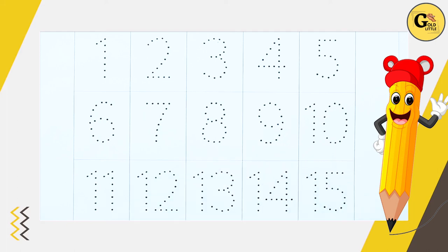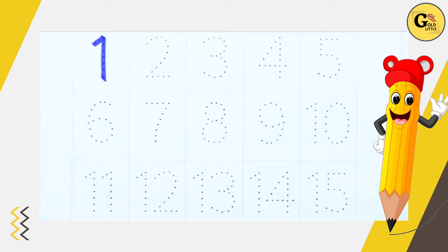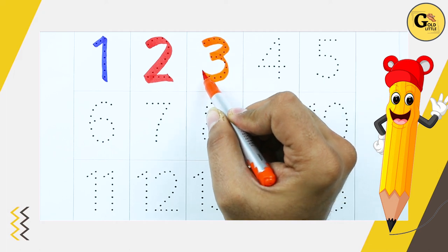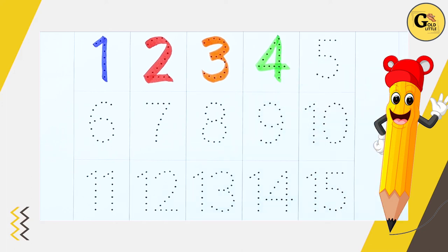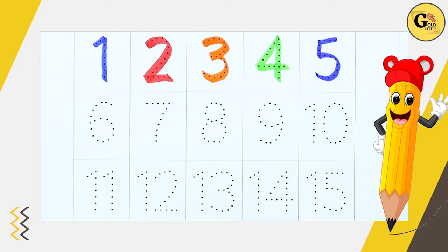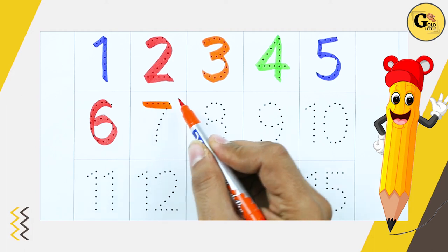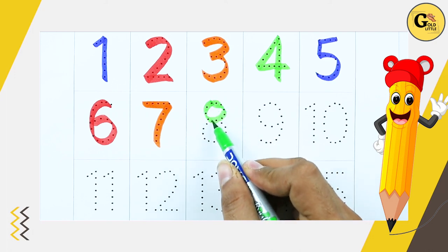Numbers. Number 1 - 1. Number 2 - 2. Number 3 - 3. Number 4 - 4. Number 5 - 5. Number 6 - 6. Number 7 - 7. Number 8 - 8.